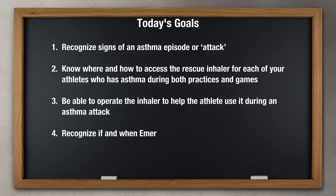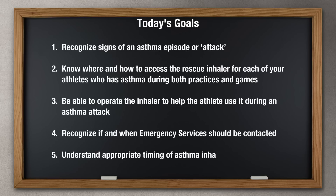4. Recognize if and when emergency services should be contacted. 5. Understand appropriate timing of asthma inhaler use and determine its effectiveness.